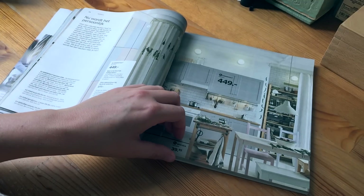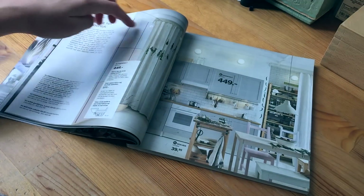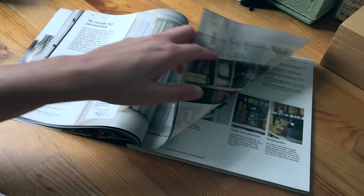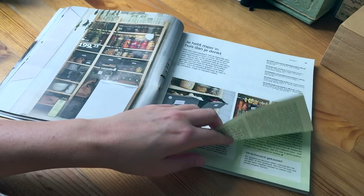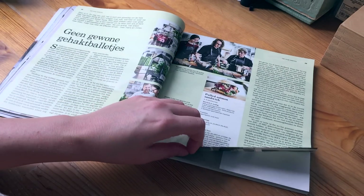Boring again. Wow, they make a lot of boring stuff. They even say 'now it gets personal' — but this is not personal, this is just boring. Boring, boring, boring. There's sure a lot to read.